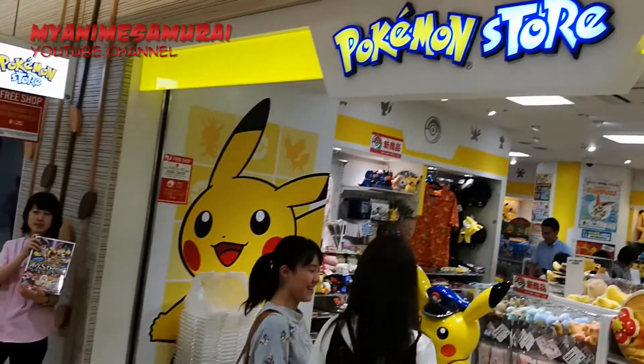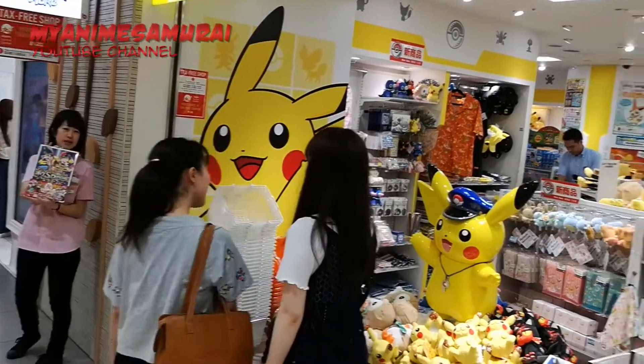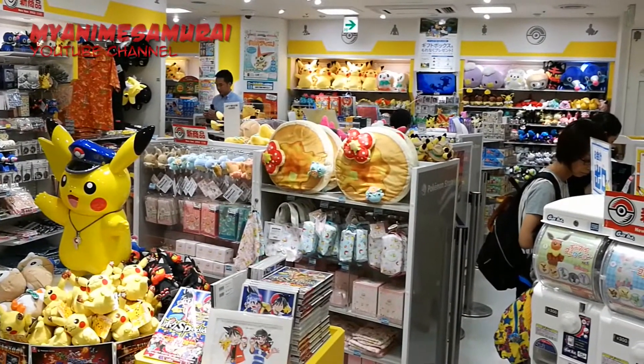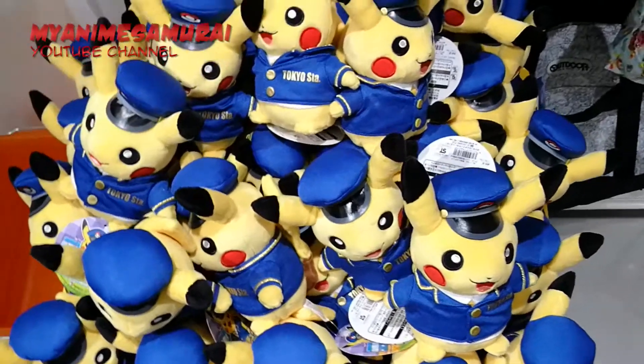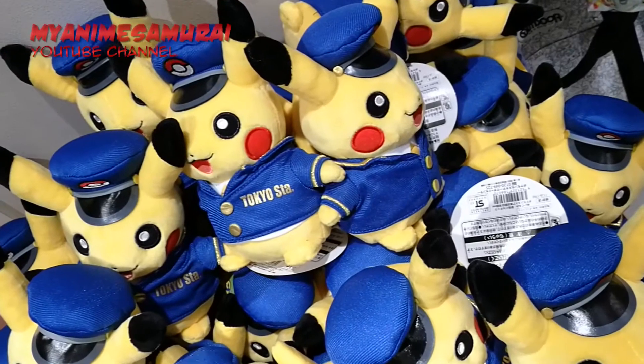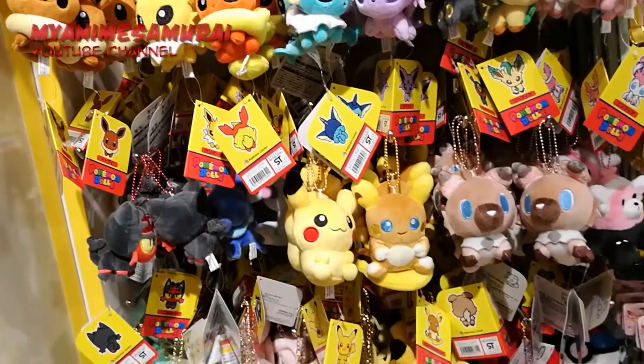And of course there is a Pokemon store. It's not the biggest one in town, but it's the only one where it seems you can find the Station Master Pikachu. In any case, there are lots of items and all of them are incredibly cute.